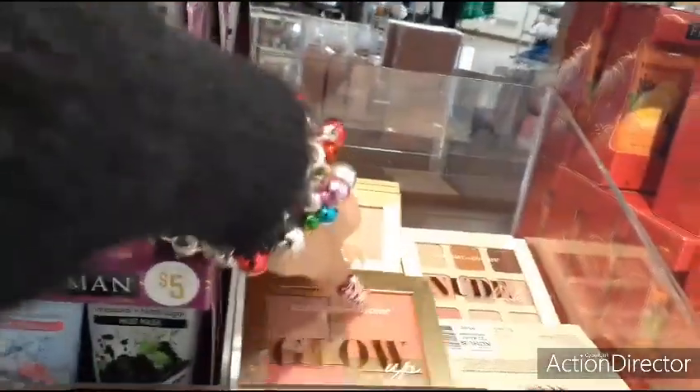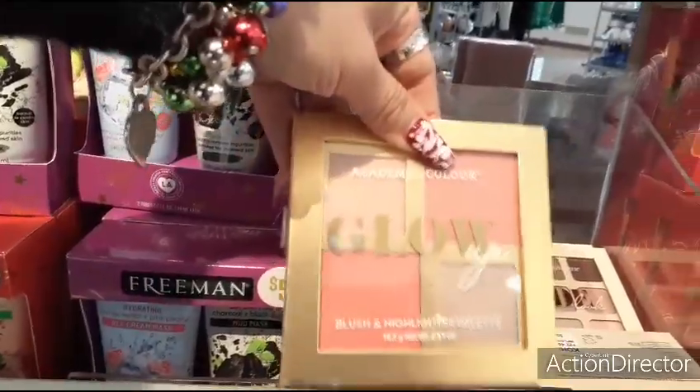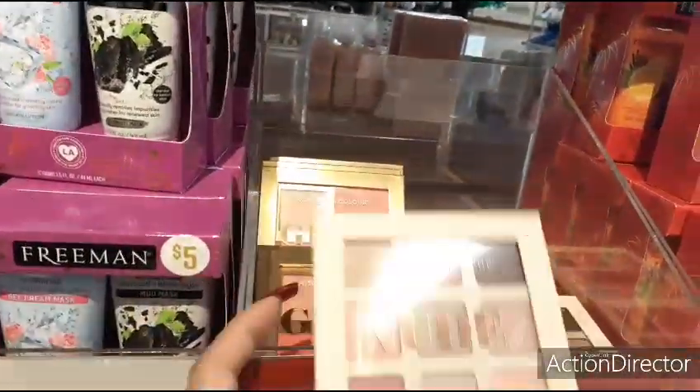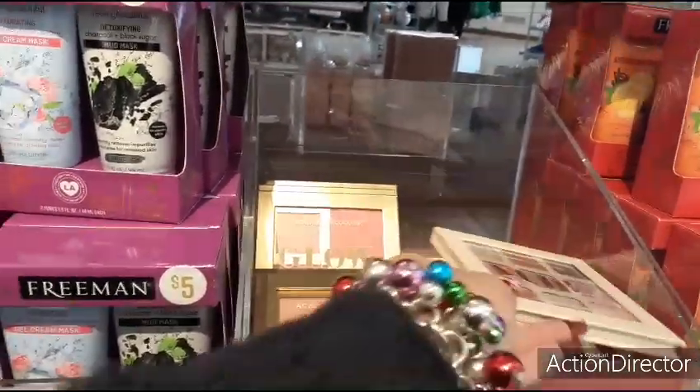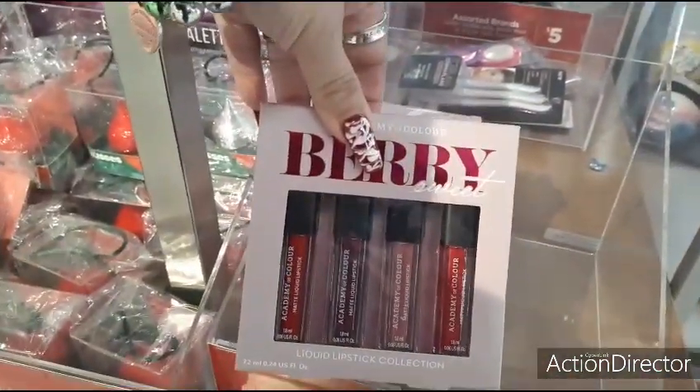For makeup, I definitely like this — very, very pretty. They have a blush and highlighter palette for $5, and then you can also get a nude eyeshadow palette. Here we have lip glosses in berry — a set of four for $5.